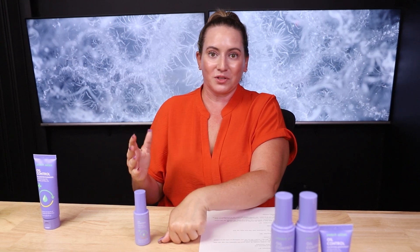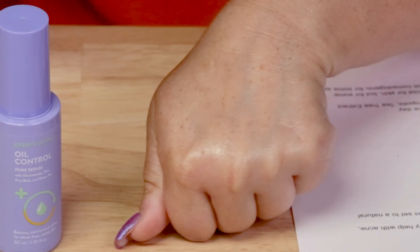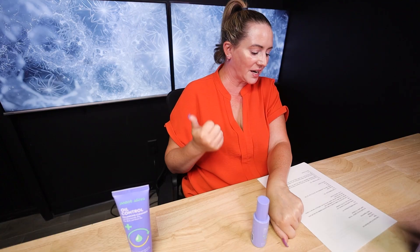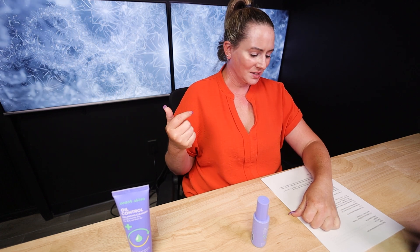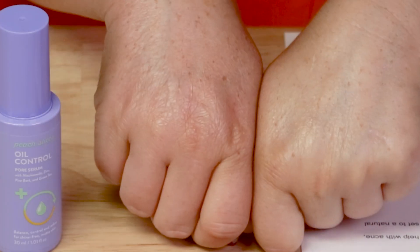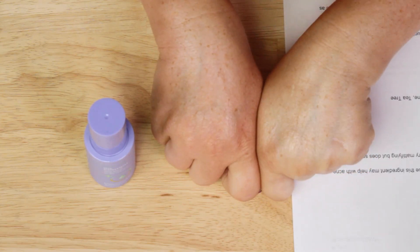You can certainly use the moisturizer and serum together — they work really well together. The serum contains some really nice ingredients: niacinamide, several centella derivatives including madecassic acid and asiatic acid, green tea, propolis, and tea tree extract. It sets to a slightly more matte finish than the moisturizer.